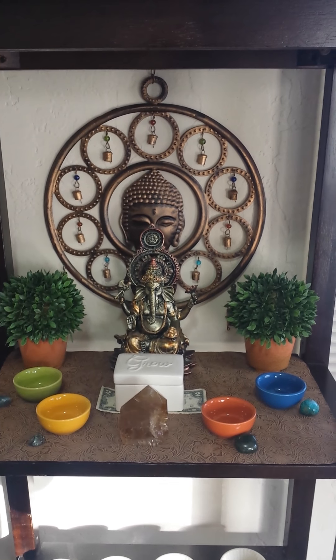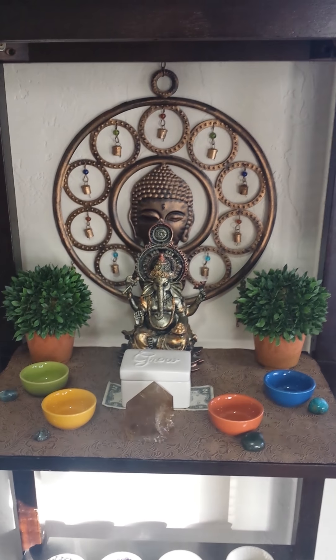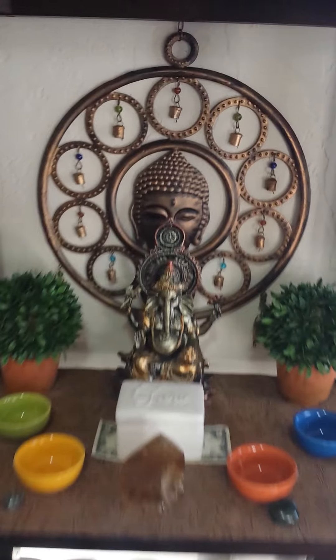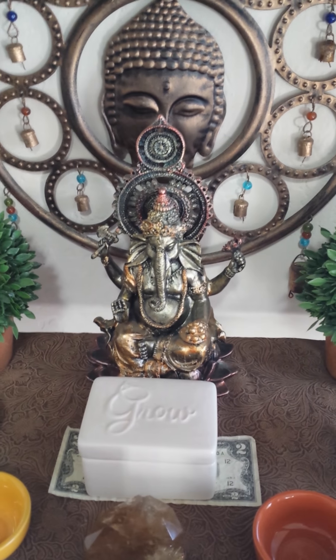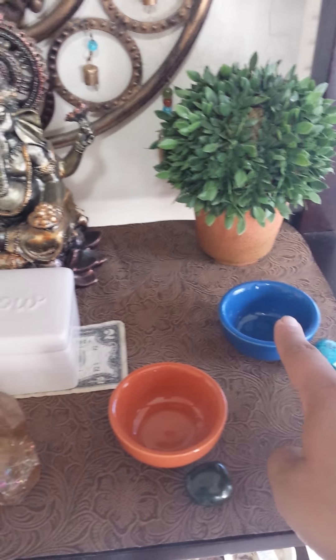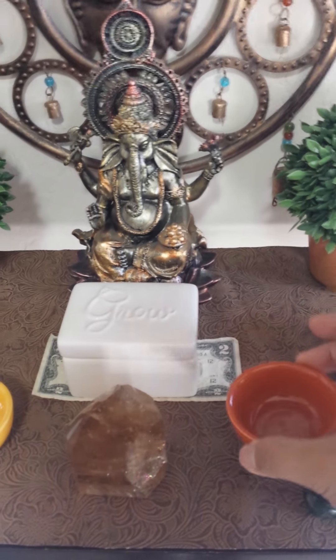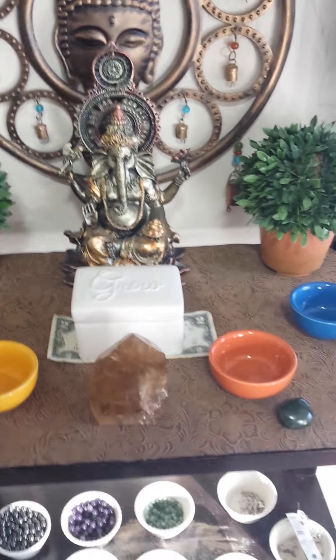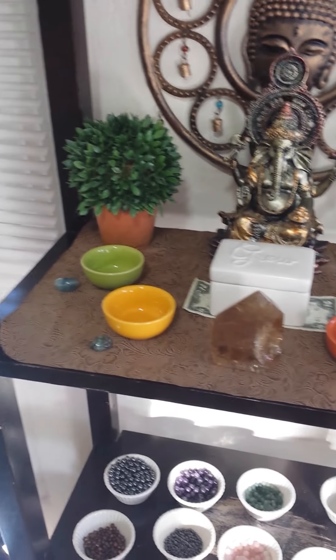So I went to Michael's today because they had a big 60% off sale. I was able to buy this little vessel container that says 'grow' on it, and I bought these really cool set of four little bowls that I thought would be a great representation of the four elements. And I was like, how can I incorporate this in my abundance altar?